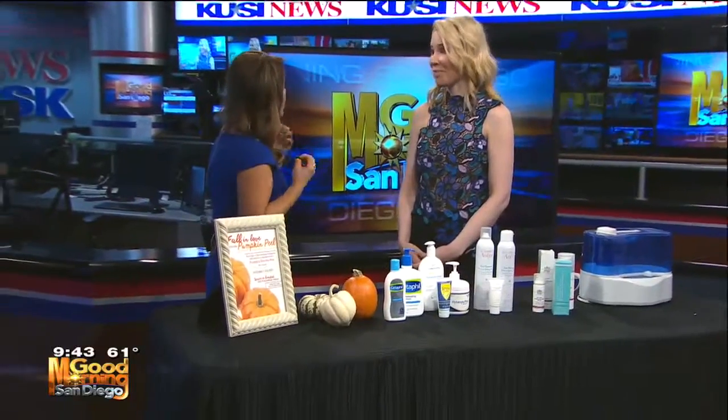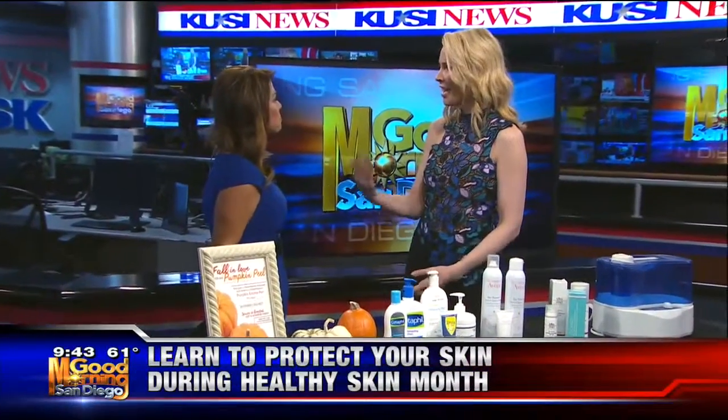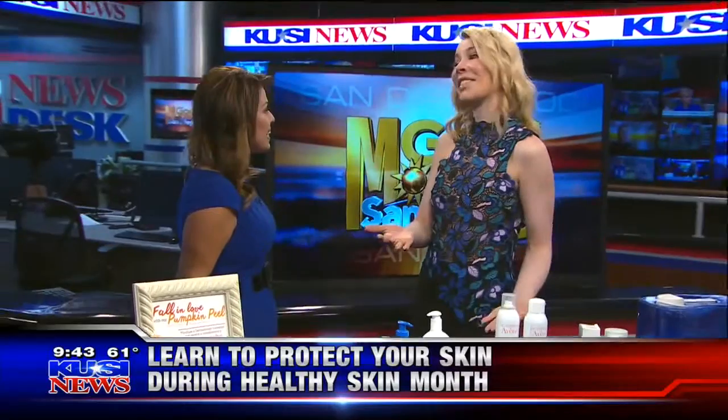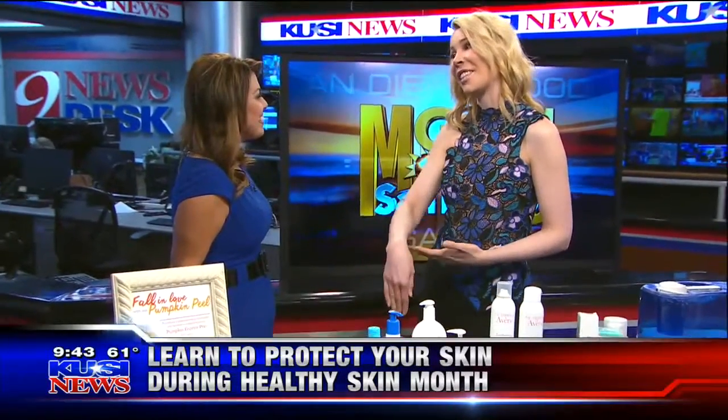Good morning, Dr. Palm. Nice to see you. Thank you for coming in, because I'm starting to feel it already now that it's cooling down. We've had the Santa Ana winds, so we're already getting a little bit of that dry weather, so we thought we'd talk about healthy skin, especially as we head into the holiday season.